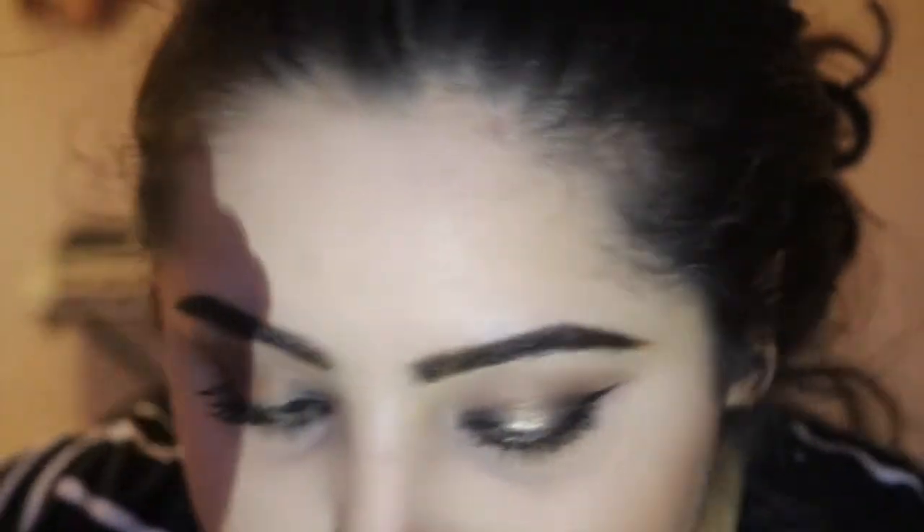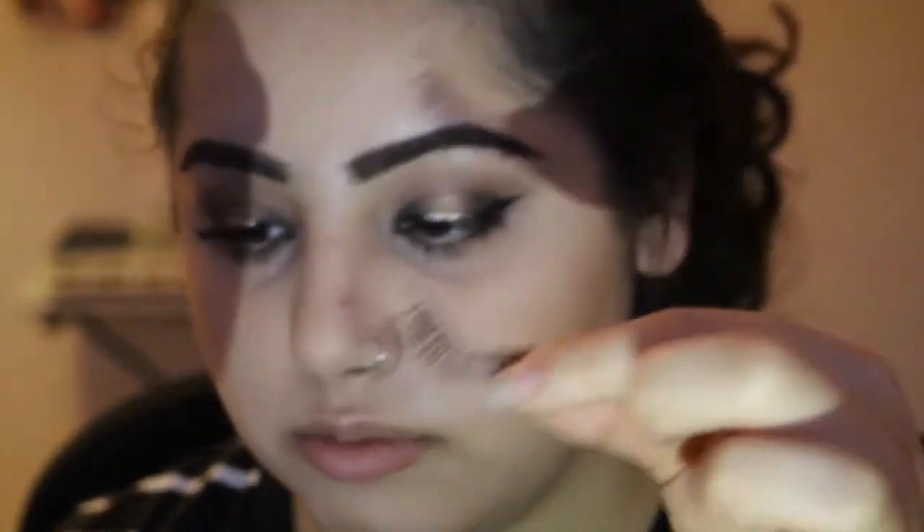I'm just quickly doing some highlighting and contouring with Hoola and the Hourglass highlighter. The lighting was getting bad so I'm literally using my iPhone. The Hourglass highlighter is very shimmery. Now I'm going to put on the fake lashes — should I show you how? They basically come like this. I don't know where my mum gets them from, but I love that deal.